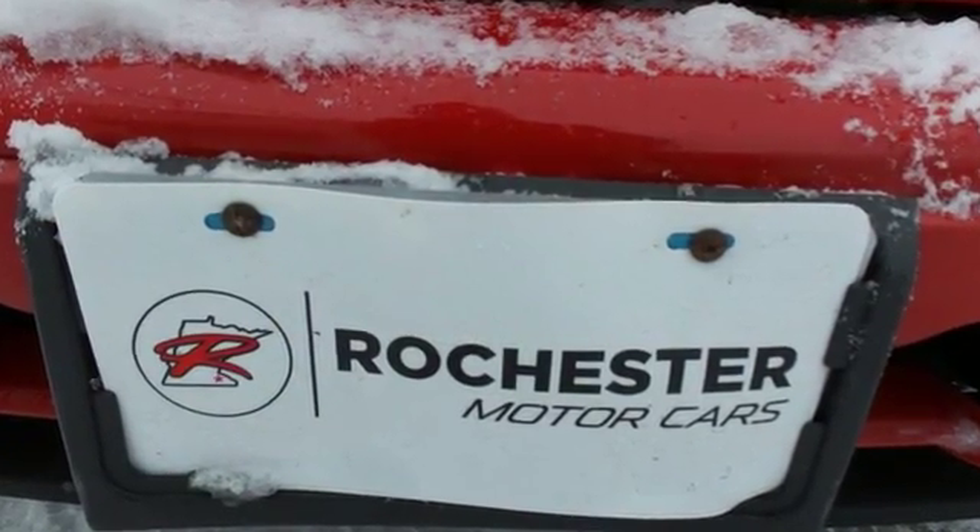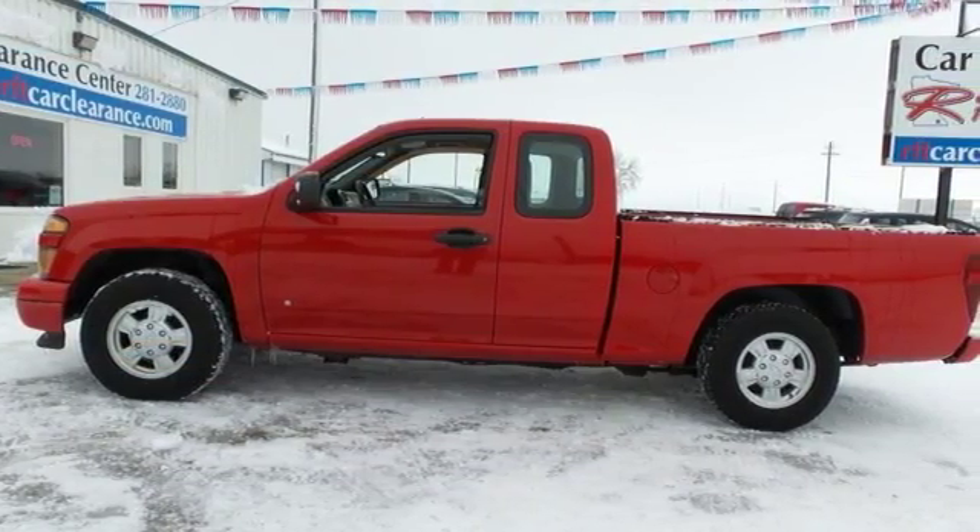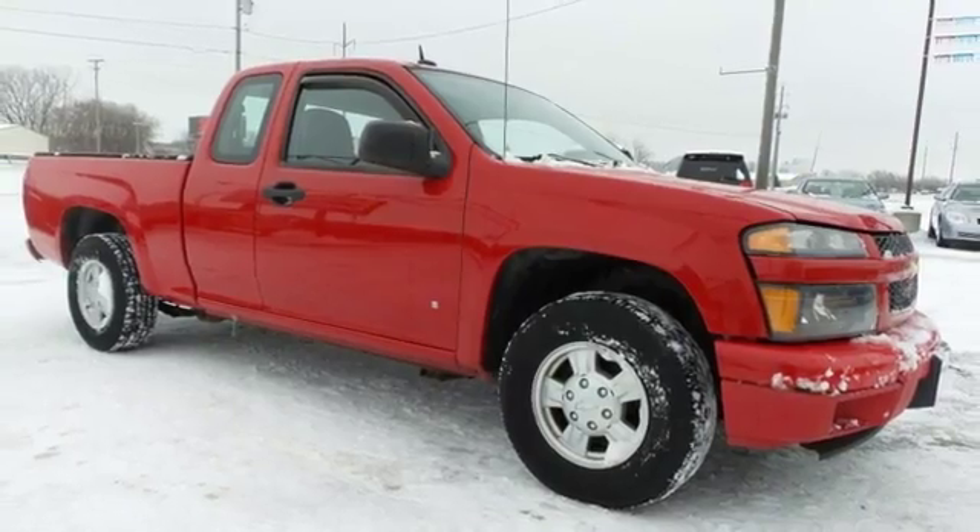It also features air conditioning, a stereo sound system, analog instrumentation with a tachometer and temperature gauge, daytime running lights, and more.